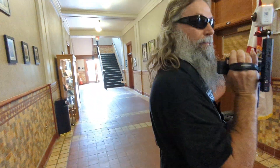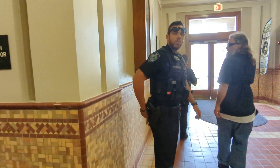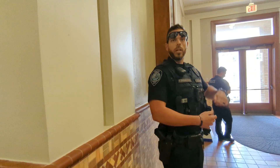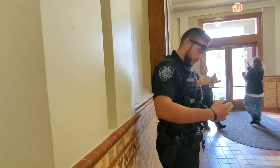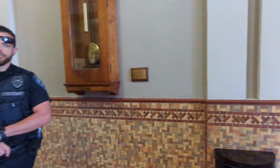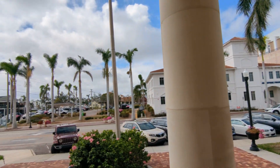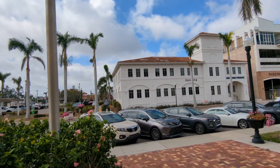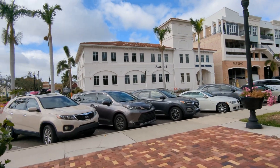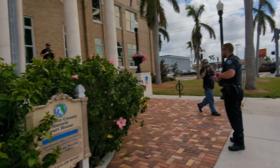Are we being trespassed? 'If you don't leave, you're going to be trespassed.' Can I get that in writing, please? 'You can get a trespass in writing if you refuse to leave.' I'm not refusing to leave. Can I get a written trespass? 'If you don't leave, you will be arrested.' Can I get a written trespass and a call number — incident report number? We're okay to be out here on the sidewalk, correct? 'Yes, sir. This is good.'